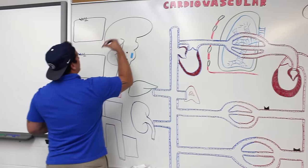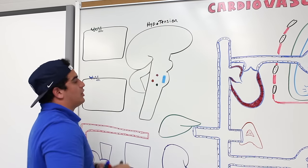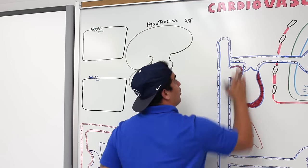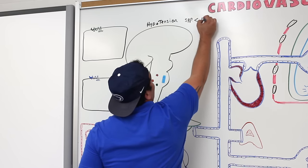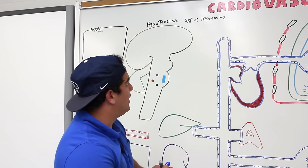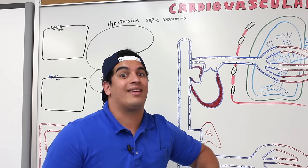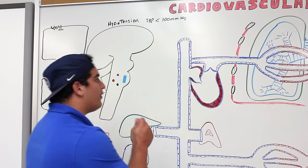What triggers these compensations? Low blood pressure, or hypotension, is specifically when your systolic blood pressure is less than 100 mmHg. We'll discuss what happens when BP drops below 100 mmHg, and even significantly lower to around 80 mmHg as in certain situations like hypovolemic shock.